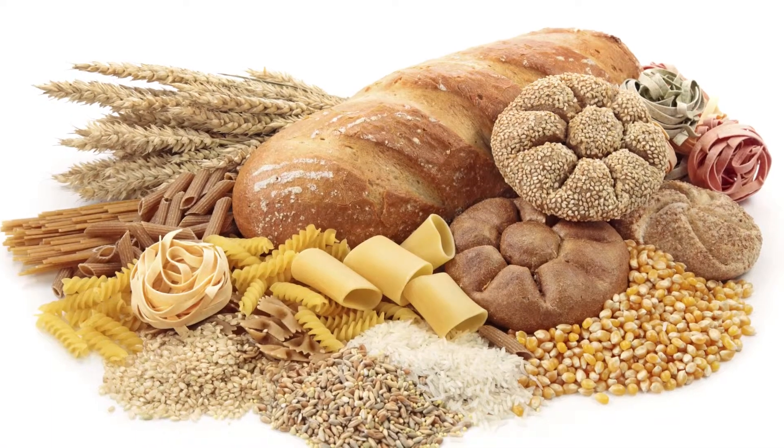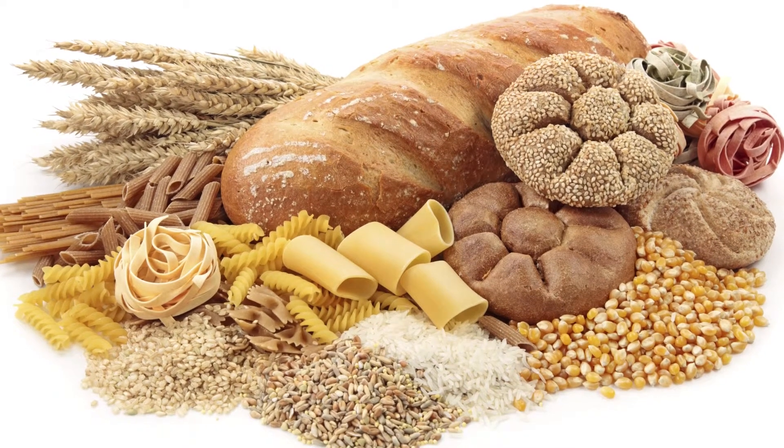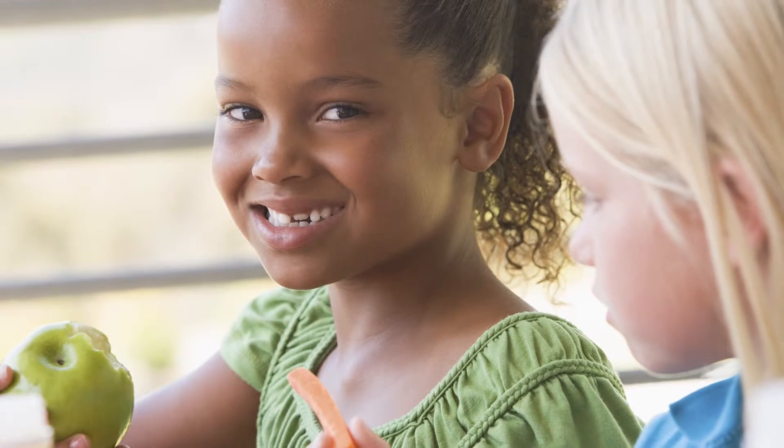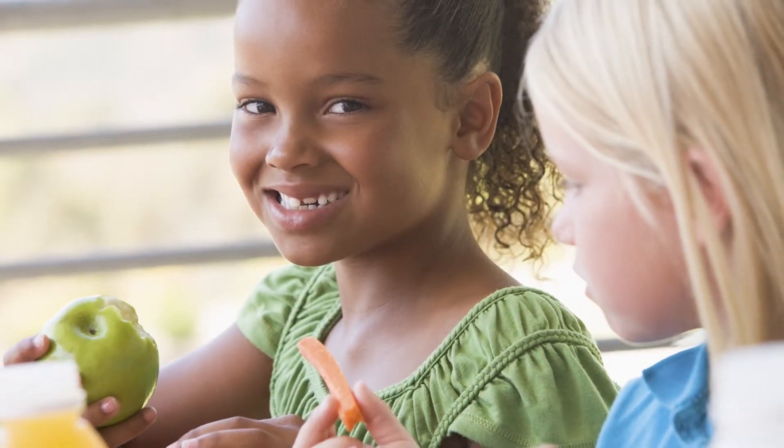You have to avoid all items that contain gluten, and gluten unfortunately is in many many foods. That's why we have you work with our dietitian so that you can go through and find all of the different hidden sources of gluten. There aren't any medicines that you need to use — if you make the change in your diet you'll be able to treat the celiac disease.